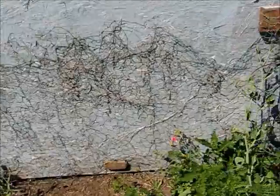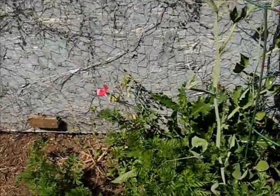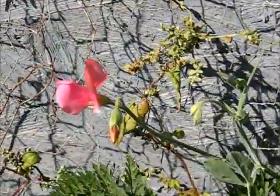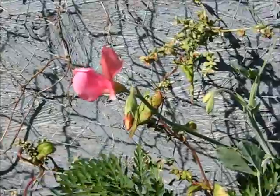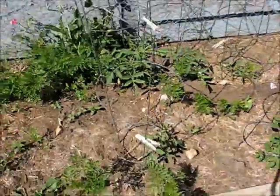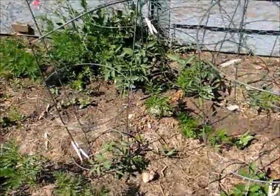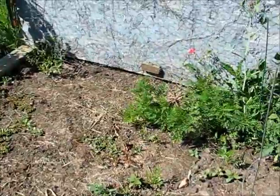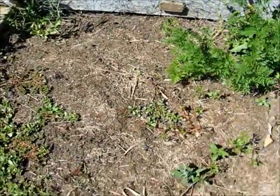We also planted some sweet peas — well, Gab planted them — and there we go, baby's first sweet pea flower! The tomatoes I planted out here are coming up pretty good. You can see there are some carrots coming up as well. I planted some more spinach seeds in here; we'll see if they come up in time or not.